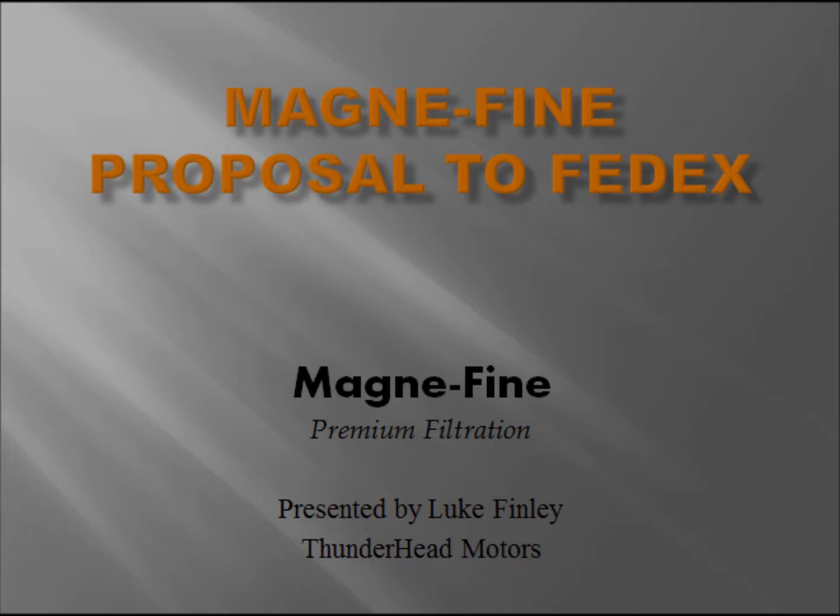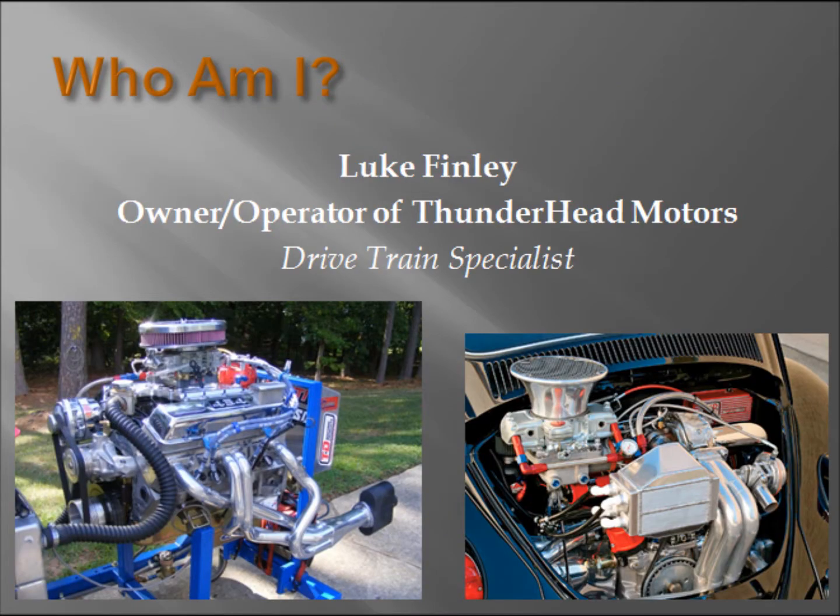But first, a little bit about myself and what I do. My name is Luke Finley and I'm the owner and operator of Thunderhead Motors. What Thunderhead Motors does is it specializes in the fabrication, the rebuild, and the modification of major drivetrain components.